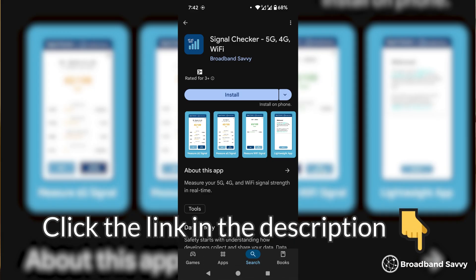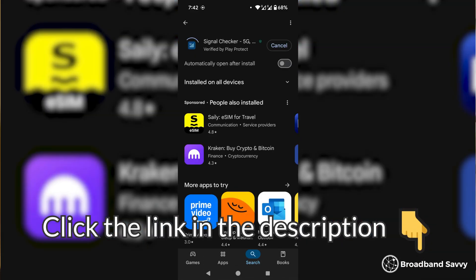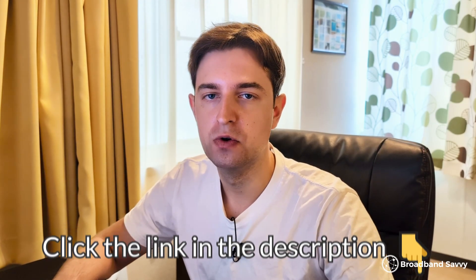Thanks for watching. If you have an Android phone, click the link in the description or pinned comment to download the app and test out your 4G and 5G signal strength. If you have any issues at all with the app, email app@broadbandsavvy.com or let us know in the comments below. Feel free to ask any questions about using it or about optimizing your router or antenna position, and we'll get back to you as soon as we can.